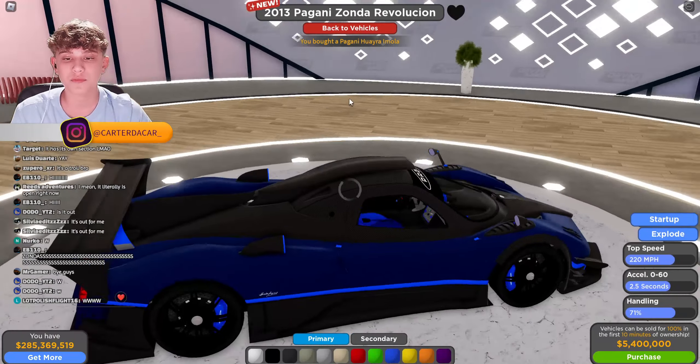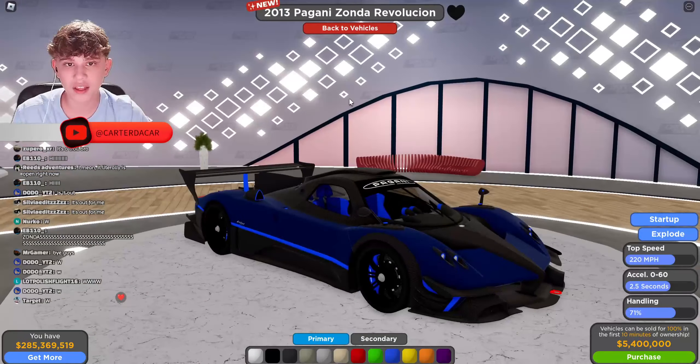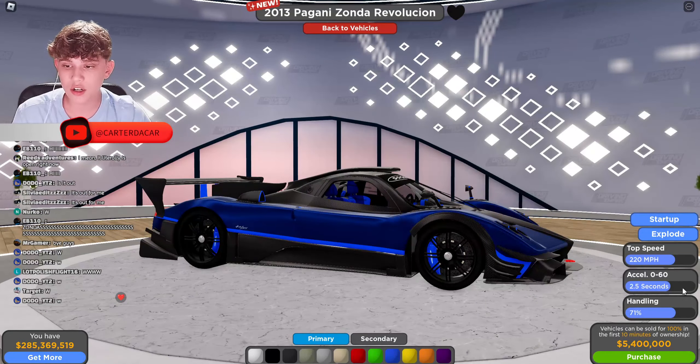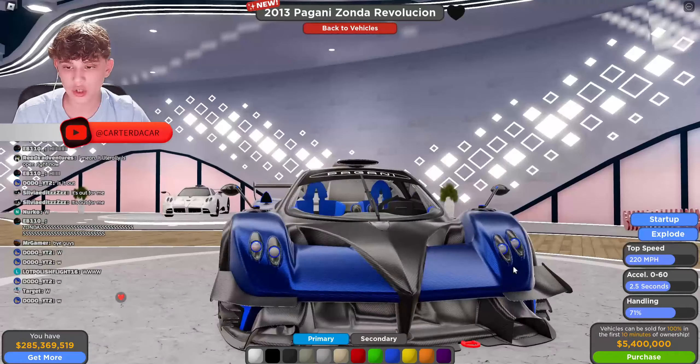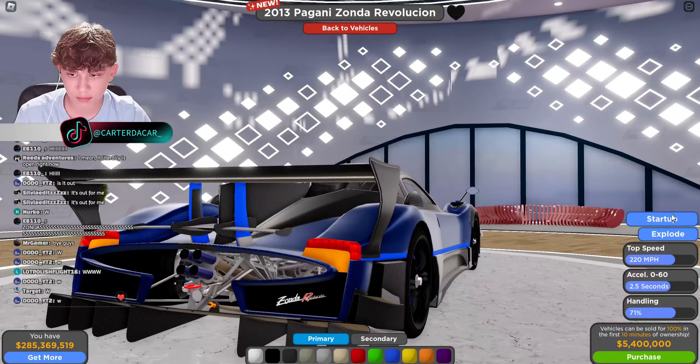The Pagani Huayra Revolution is next — this thing is sick. 220 miles per hour top speed, 0 to 60 in 2.5 seconds, handling 71. Look at it, it's got the Pagani logos. I'm just so excited to see this.